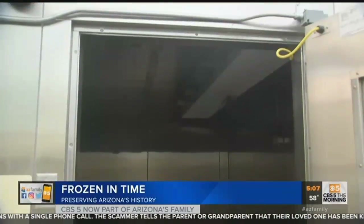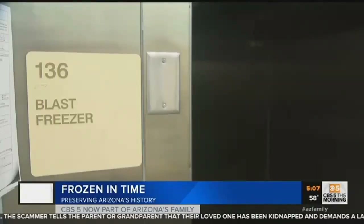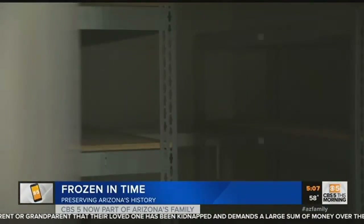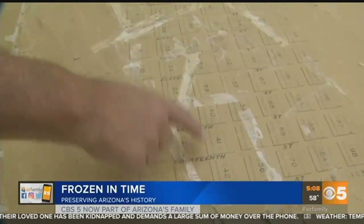Bugs burrowed in old books are frozen in their tracks in the 40-below-zero blast freezer. They freeze it and then refreeze it just to make sure that everything's dead. Restoration techs piece damaged maps together, painting the picture of old towns.